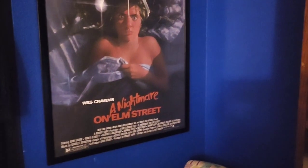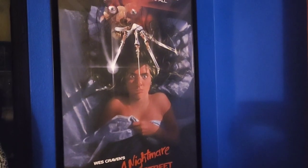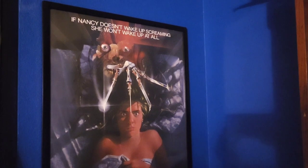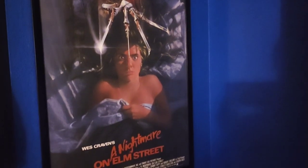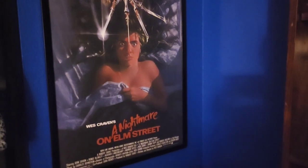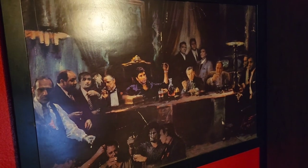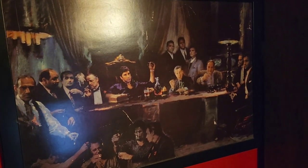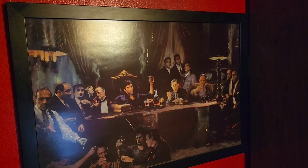Now we have A Nightmare on Elm Street — Wes Craven's very first Nightmare on Elm Street. I love this poster; it's such a creepy, iconic design. The '80s and '70s have some of the greatest posters out there, for sure. We also have this awesome mobster poster — we have to support these mafia films. I love a good mobster film, and this one is in our dining room, right where we eat dinner.